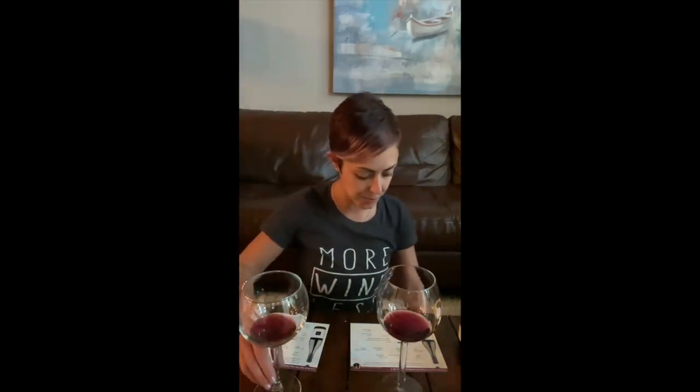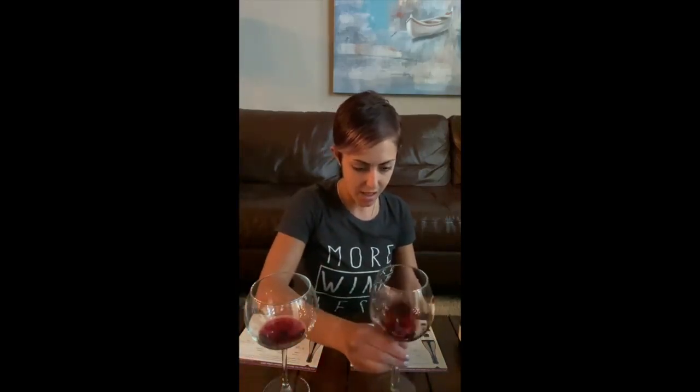That's really delicious. It's a little tart, and I guess that's obviously from the cherries. Yeah, I like that a lot.